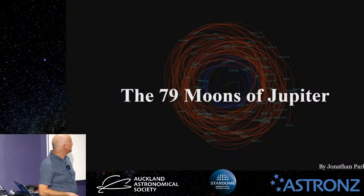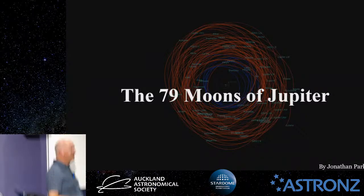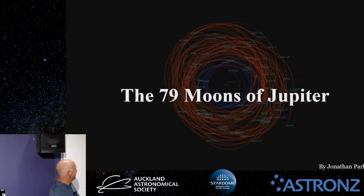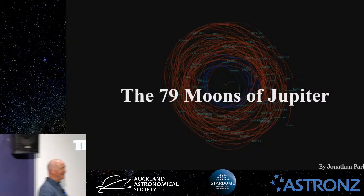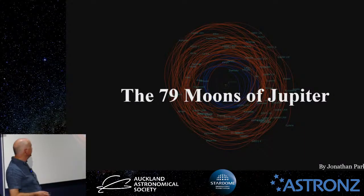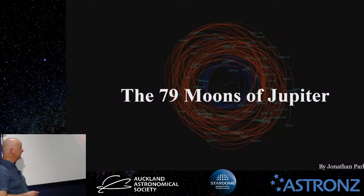Thanks for all coming along tonight to learn about the moons of Jupiter. Now there's 79 of them, so I'll only spend about 10 minutes talking about each one. Just kidding. So probably a lot of you know about the four main moons of Jupiter, but a lot of people don't know about the other 75, which are really quite interesting.